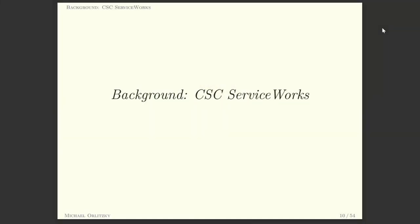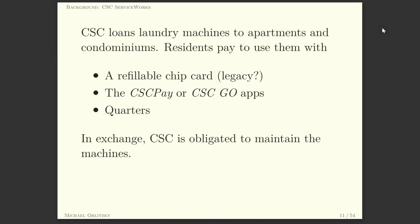But who is CSC Service Works? What do they do? They take these laundry machines, outfit them with a pay module, and put them into condo buildings and apartments — and the residents pay to use them. In exchange, CSC is supposed to maintain the machines. There are three ways to pay: the first is a refillable chip card, the second are two stupid apps, and the third is with quarters, the old-fashioned way.